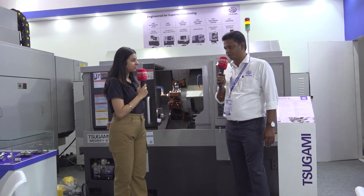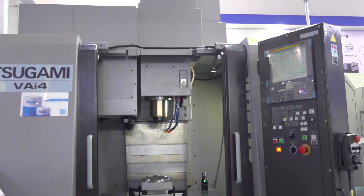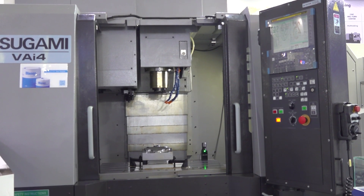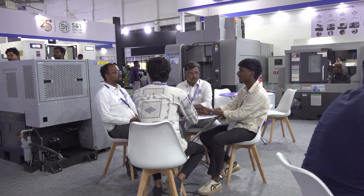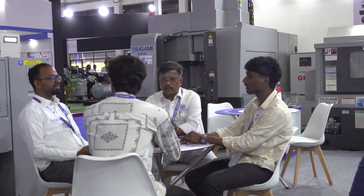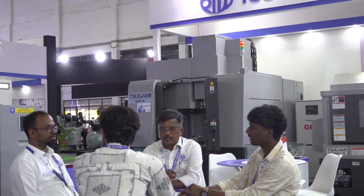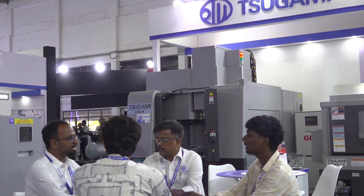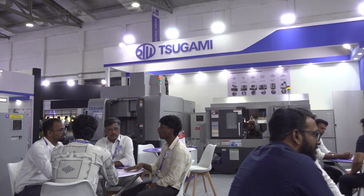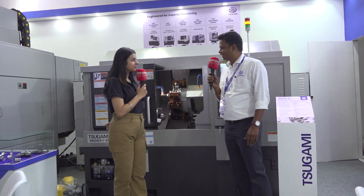The next model is our VMC — that is a BT40 VMC. We can call it the Rhino. It is having a table weight capacity of around 800 kgs. It is a die-mold suitable machine with in-built die-mold features. The table size is 850 by 500, and the stroke is 700, 500, and 460. It is commonly used for die-mold applications. The spindle is a 10,000 RPM direct drive spindle with a very rigid structure. The machine weight is around 5.5 tons — that is the reason we call it the Rhino.